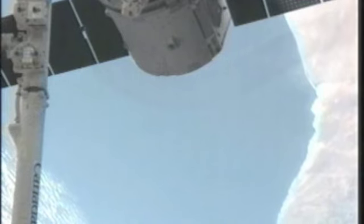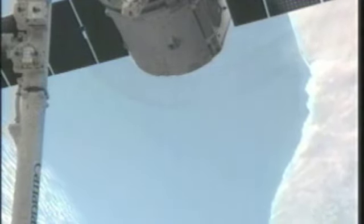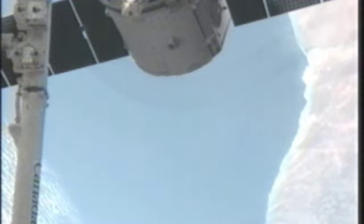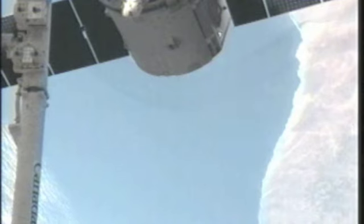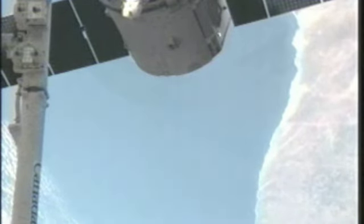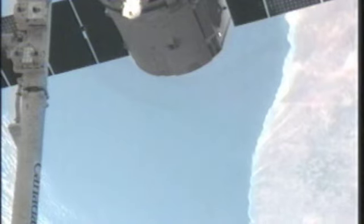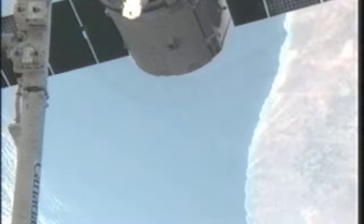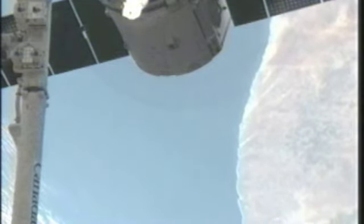That is the coast of South Africa coming into view just beneath Dragon and its solar panels. The robotic arm is there on the far left-hand side. We're coming up on the GO for release in just a couple of minutes. After that GO is given, it'll take about five or six minutes for Dragon to actually be released, and then it will be flying by itself for the remainder of this mission.